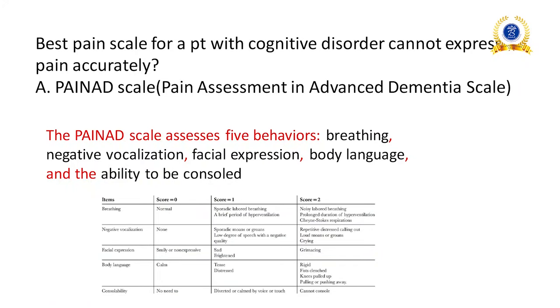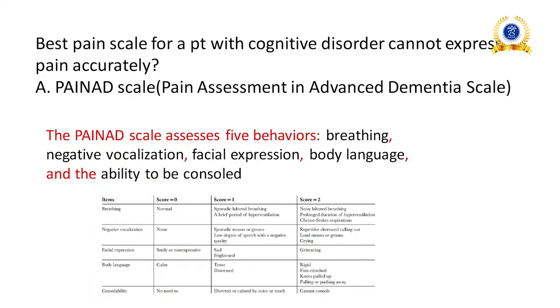Best pain scale for a patient with cognitive disorder who cannot express pain accurately: we use the PAINAD scale — Pain Assessment in Advanced Dementia. This scale assesses five behaviors: breathing, negative vocalization, facial expression, body language, and the ability to be consoled.